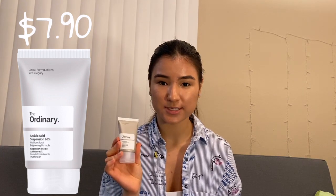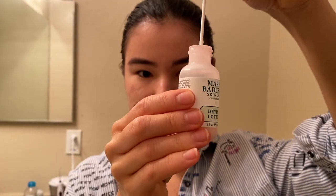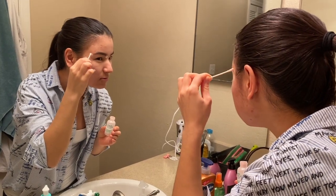Recently, I ordered The Ordinary Azelaic Acid Suspension 10%. It says it will get rid of your blemishes and redness and improve the texture of your skin. I'm still trying it out and I will tell you later how it works on me. After I moisturize my face, I use Mario Badescu Drying Lotion and leave it on overnight. Then in the morning I rinse it off with the CeraVe cleanser. I can see a major difference in the appearance of my blemishes and the texture of my skin.